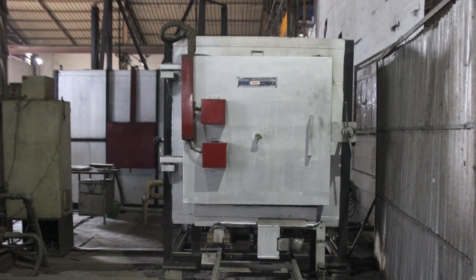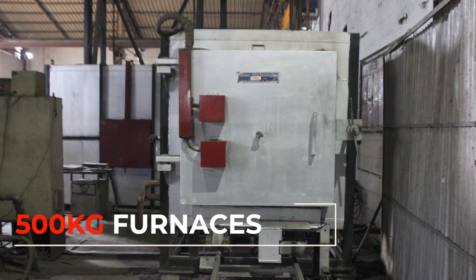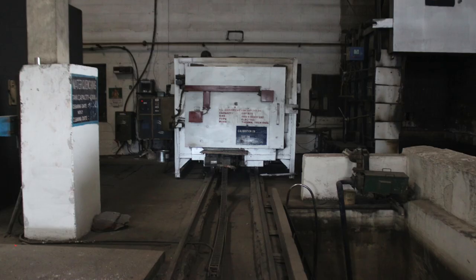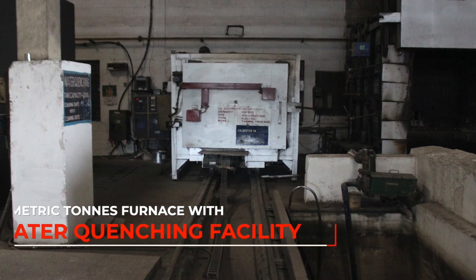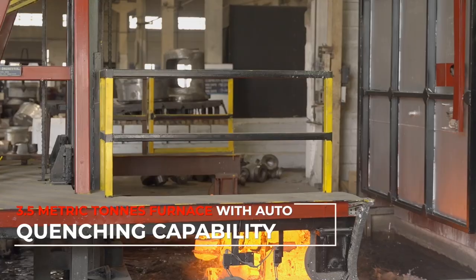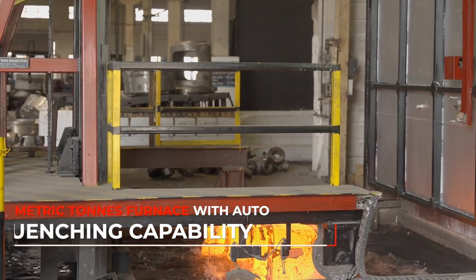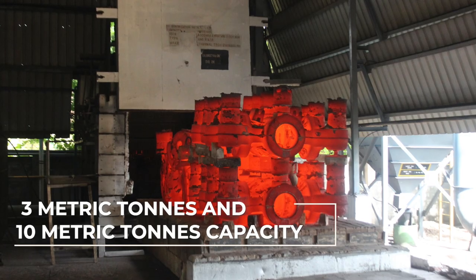In the heat treatment area, we have a total of five furnaces, which includes a 500 kg furnace, a 1.5 metric tons furnace with water quenching facility, a 3.5 metric tons furnace with auto quenching capability in less than 45 seconds, and two normal furnaces with 3 metric tons and 10 metric tons capacity.